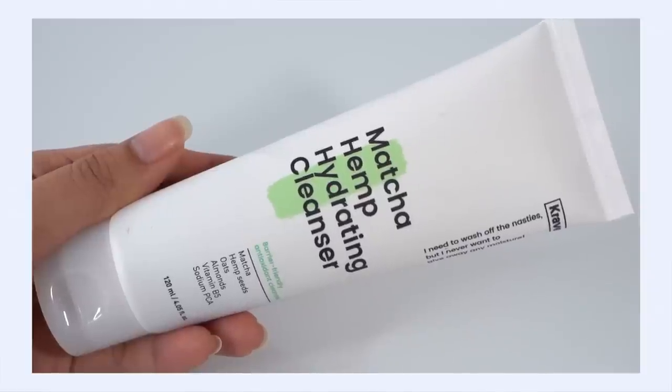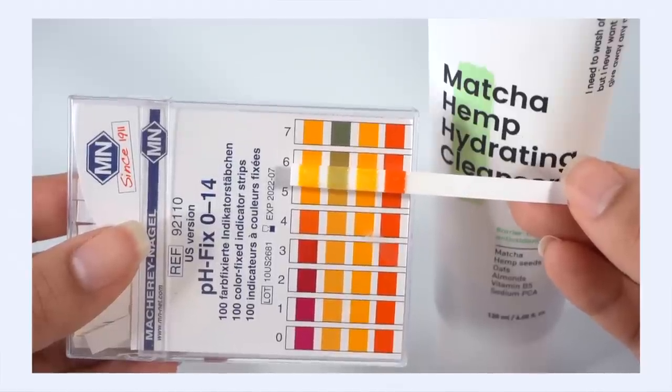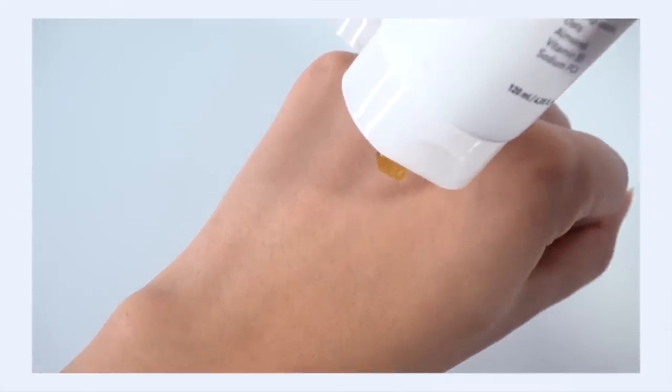I could not complete this list without talking about the Crave Matcha Hemp Hydrating Cleanser. I talk about this a lot — you guys know this is the cleanser I've been using for nearly a year now. It's the one I always show in my routines. This retails for about $16, and for that price you get 120 milliliters of product. Crave is a hybrid American and Korean brand, so if you live in Korea or the United States you can get Crave Beauty, but outside those two areas it can be a little more difficult. This is a cleanser that reads at 5.5, even on the home pH testing strips.